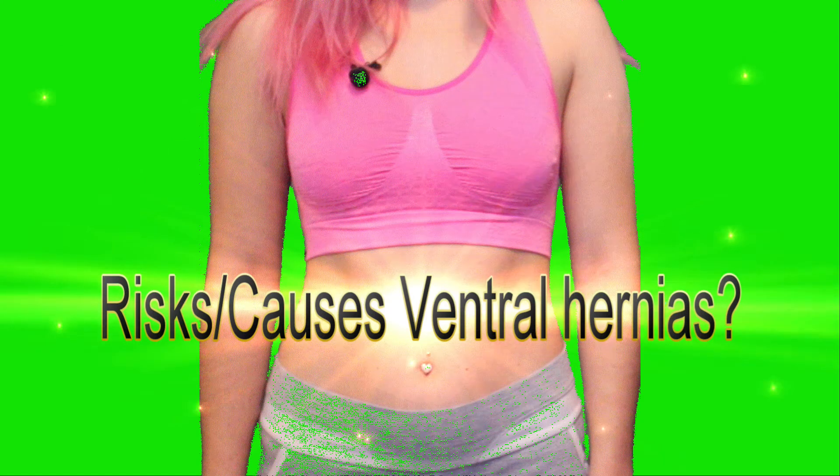Additional risk factors include: weaknesses in the abdominal wall present from birth, being obese, severe coughing or vomiting, pregnancy, straining to lift or move heavy objects, straining with bowel movements or urinating, injured abdomen, and of course old age. What doesn't old age screw up these days?